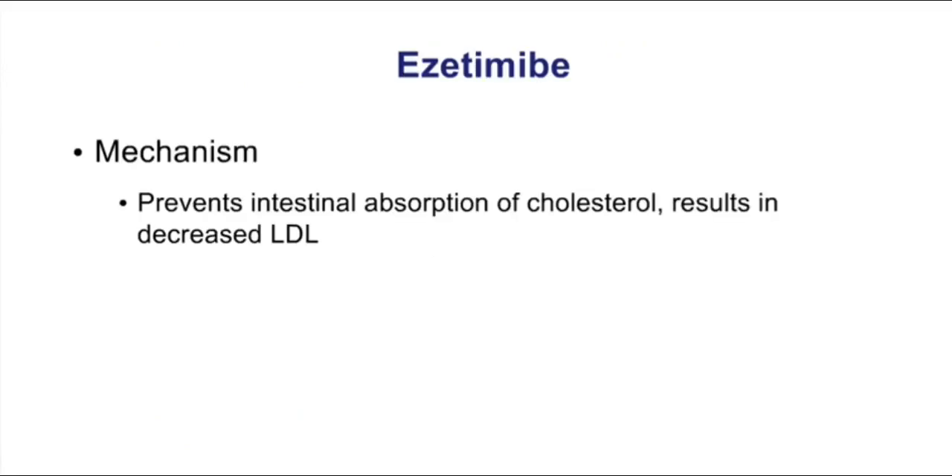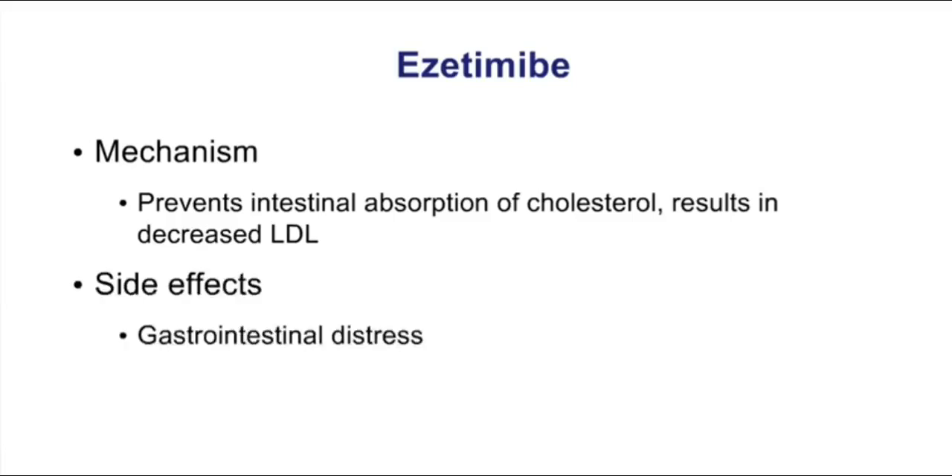The last of our lipid-lowering drugs is ezetimibe. This drug works in the gut to prevent intestinal absorption of cholesterol. It effectively lowers LDLs but is most commonly used together with a statin. Because it works in the GI tract and affects absorption, it can cause GI distress.